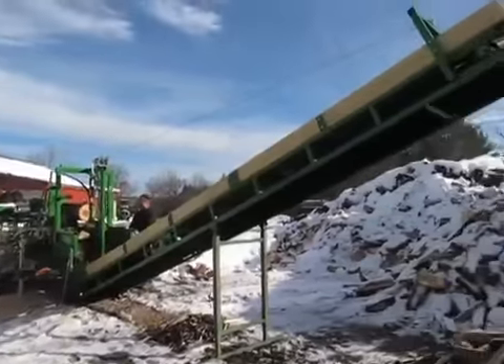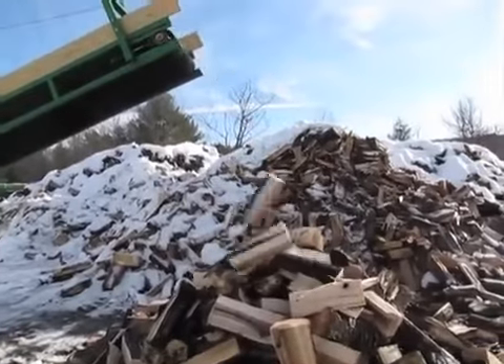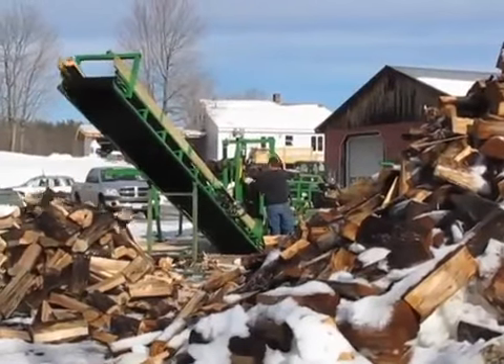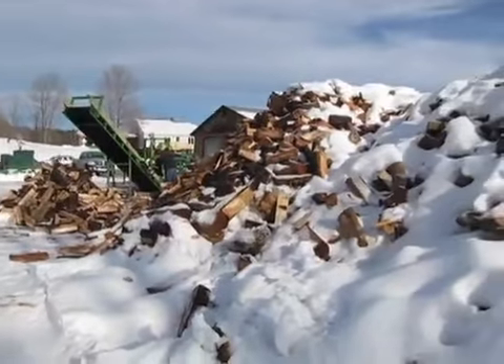Just think — that old log splitter can be a thing of the past. Automation creates efficiency, and efficiency grows profits. Your once back-breaking 200 to 300-cord-per-year delivery schedule becomes a breeze with the Woodbine Jr.